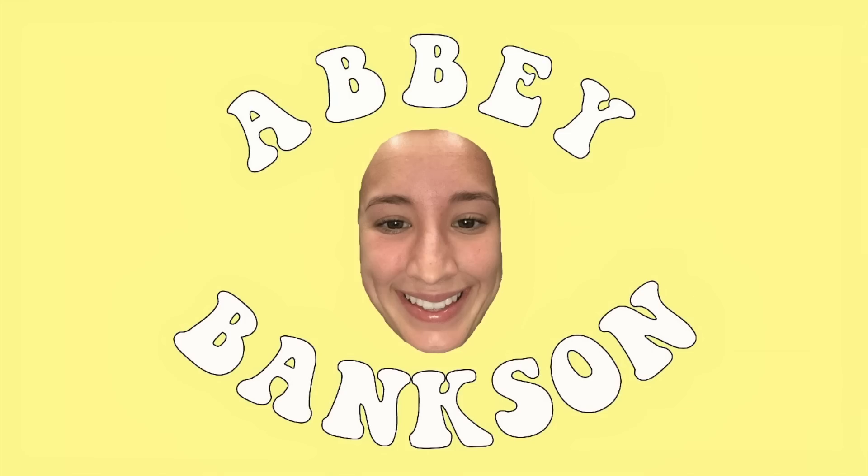Hey everybody! Hi, how's it going? Welcome back. Welcome to my channel where everything is sweet.